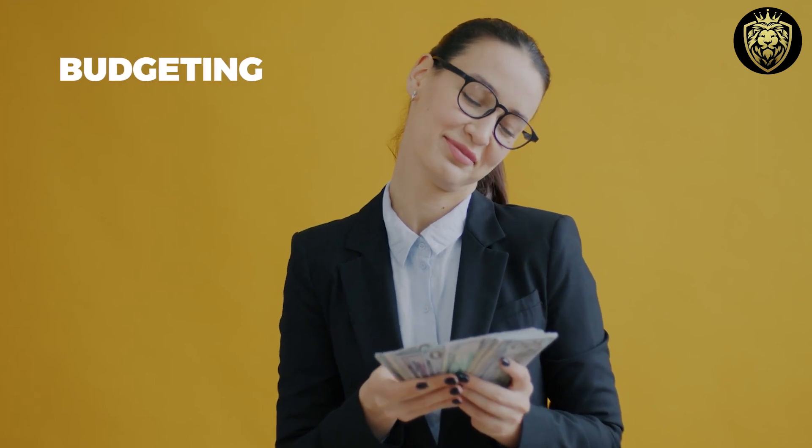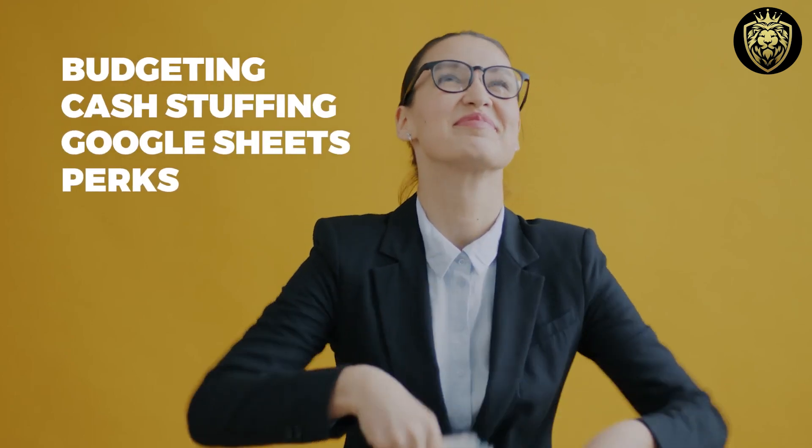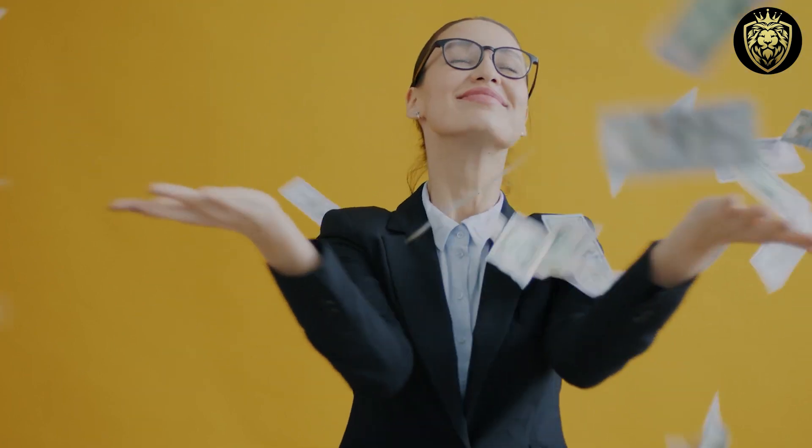Get set to learn about budgeting, the cash stuffing method, using Google Sheets for budgeting, and the perks of budgeting. Let's get started.